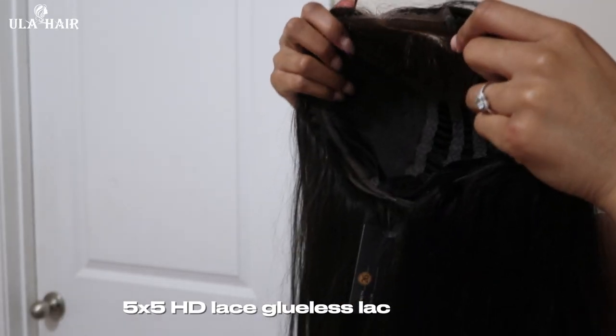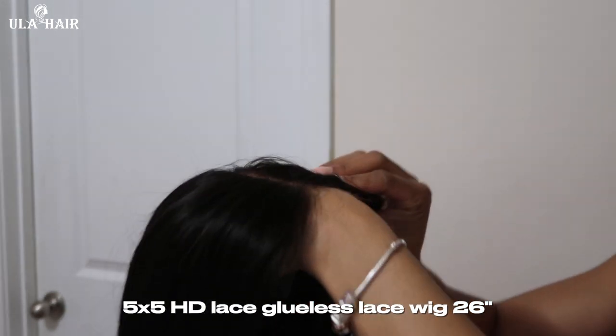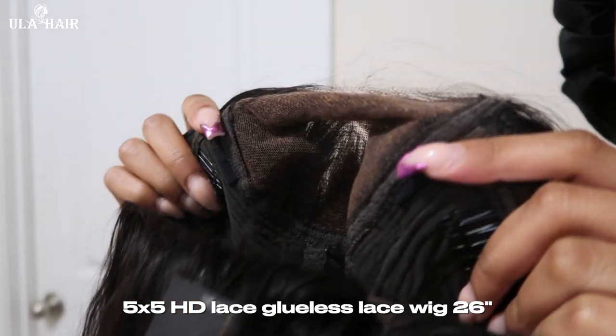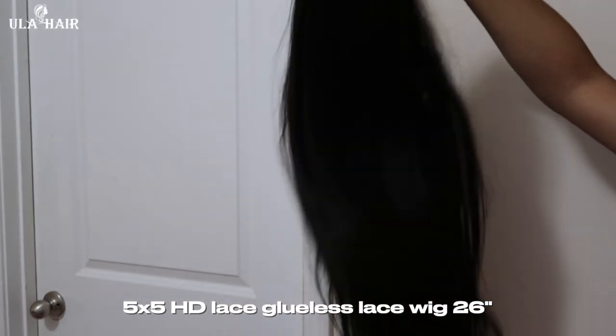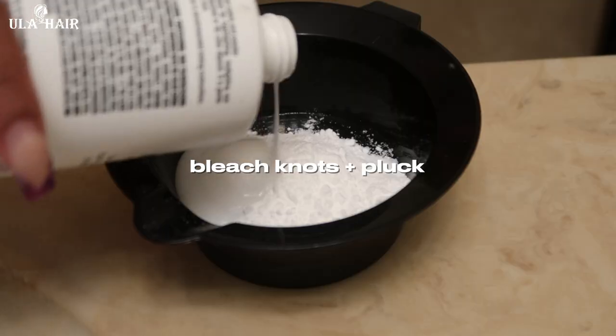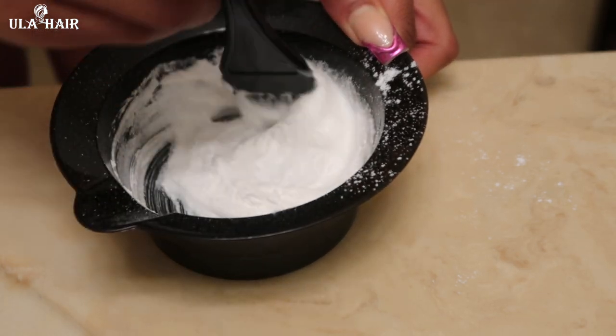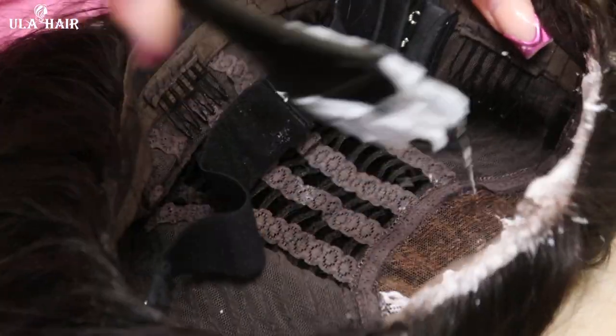Thank you Eula Hair for being the sponsor of today's video. They were kind enough to send me over this pre-cut HD lace unit with bleach knots and was also pre-plucked. I did go ahead and bleach my knots and pluck it a little bit more just for it to appear as much as scalp as possible. It also provided me with a 3D air cap so they're more HD and easier to melt.